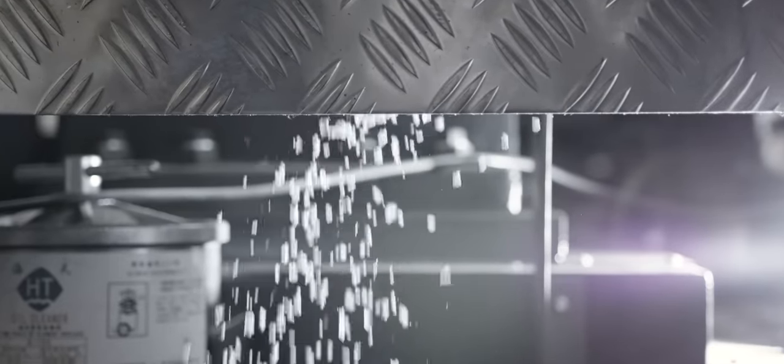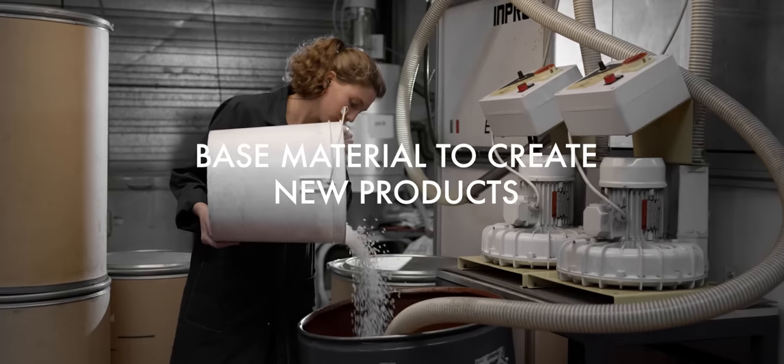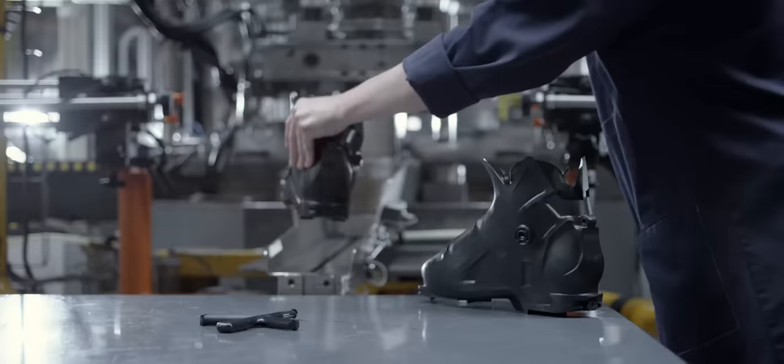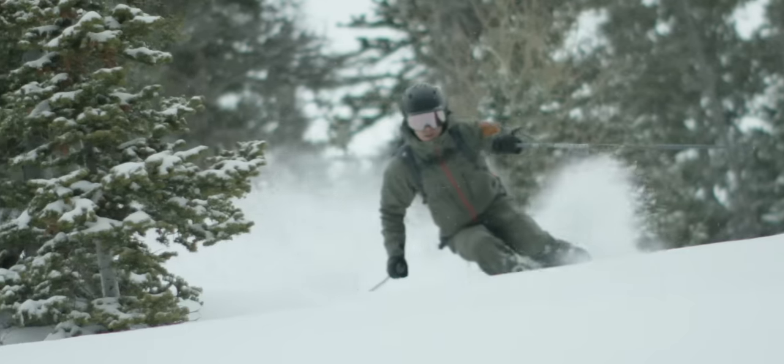The midsole, outsole, and upper will be ground down into small TPU chips that will be used as part of the base material to create new products. One of those is a ski boot shell in the next generation of our Salomon Alpine range.